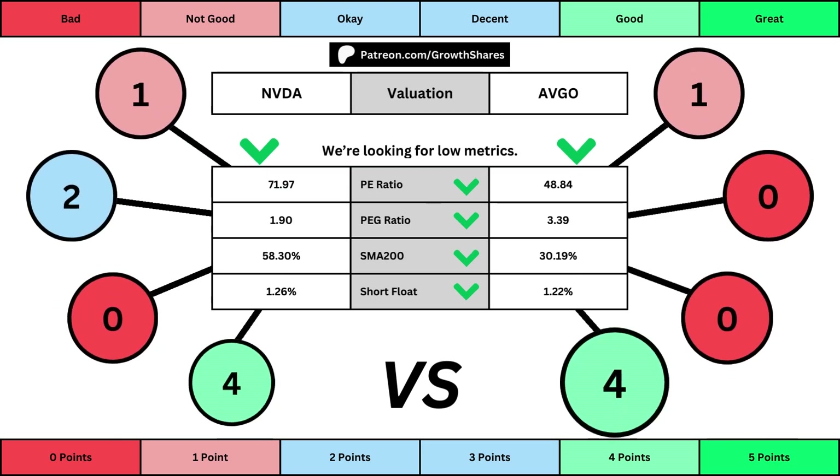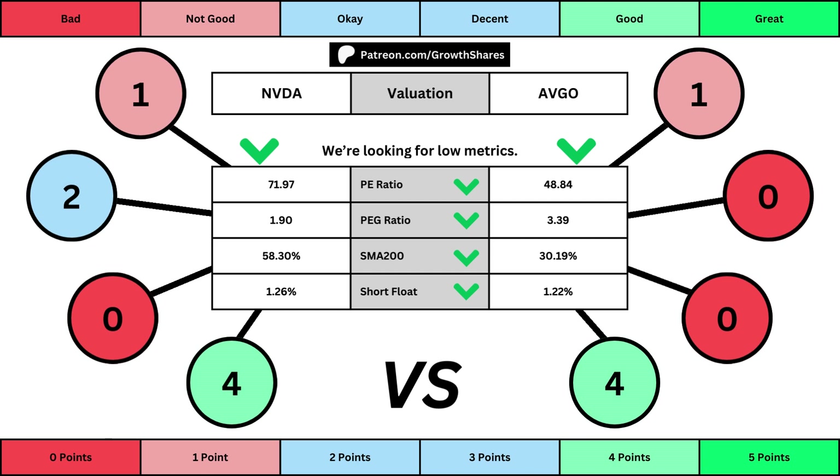This third set of metrics deals with the valuation of the company's stock based on its business. Think of the PE ratio as a measure of speculation around the stock — we want them low. The PEG ratio adds earnings growth with the PE ratio. Then the 200-day simple moving average is the average stock price over that period; we want that low because it means we have a cheaper stock price. And short float is basically how bearish other investors think of the stock. For these four metrics, we want the values to be as low as possible, which will give us a higher point total within the bubbles.